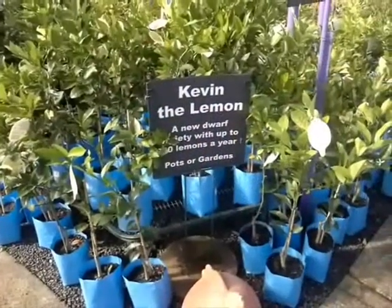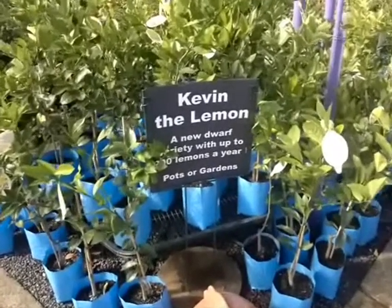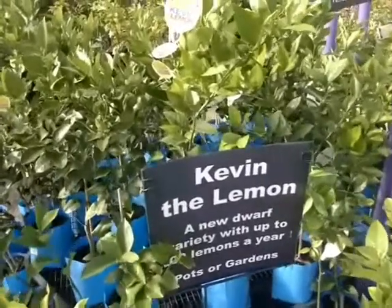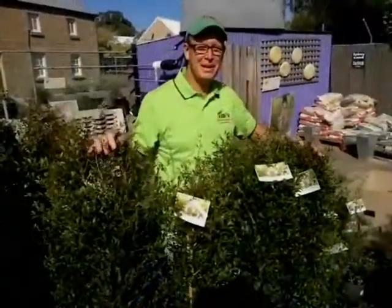We have an exclusive lemon tree called Kevin the Lemon — this is the greatest lemon tree ever. You can get up to 200 lemons every year. It was named after a former Prime Minister. The difference between this plant and the former Prime Minister is this plant will survive.